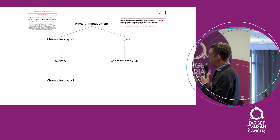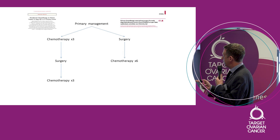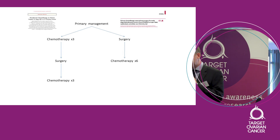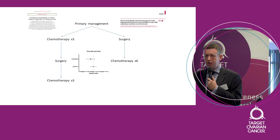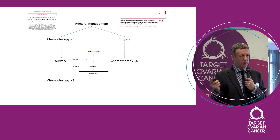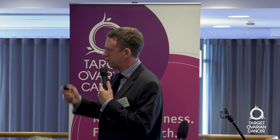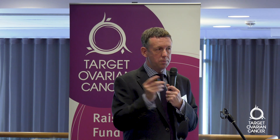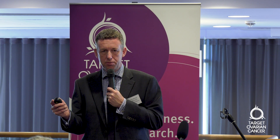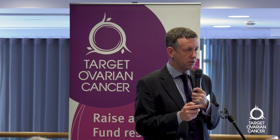That was one we did test in randomised trials — two randomised controlled trials now. One was reported in the New England Journal from Europe, and one in the Lancet, a mainly UK study called Chorus. The bottom line was that survival in both arms was pretty similar, with very few differences. So we now have a position where both strategies are entirely appropriate. The challenge for an individual team is to decide for each patient whether to go down the primary surgery route or neoadjuvant chemotherapy first. That is the single unanswered question we have about surgery at the moment.